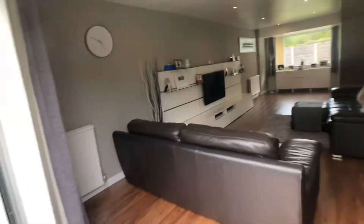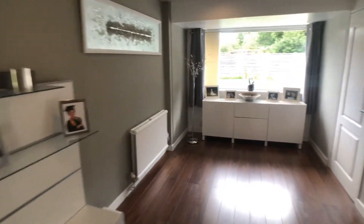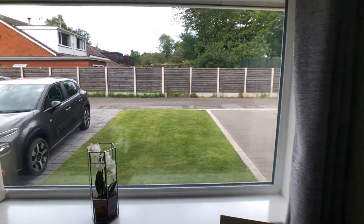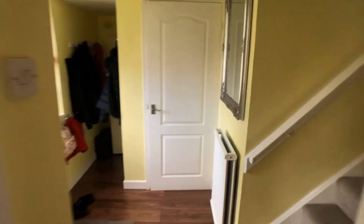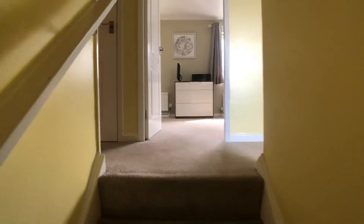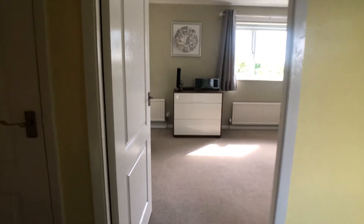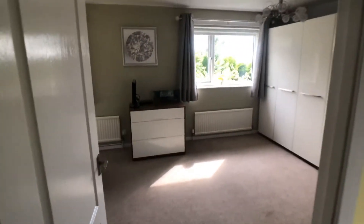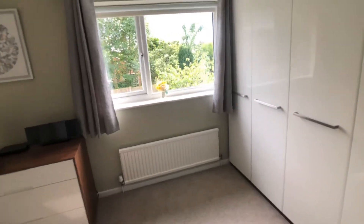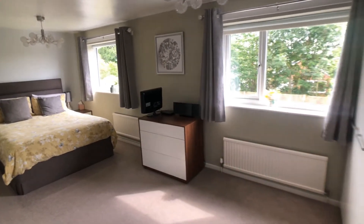Back through the bi-folding doors. This property was originally four bedrooms, and the fourth bedroom could be easily reinstated with a partition wall. This is the master bedroom, which was previously two bedrooms, which is why there are two windows.